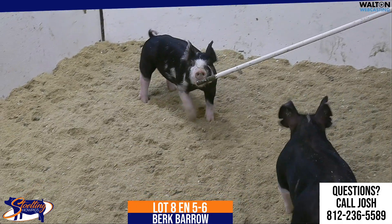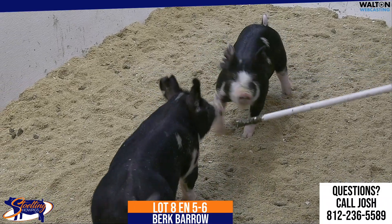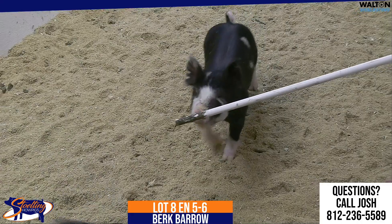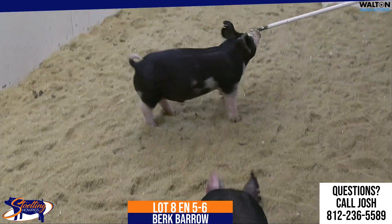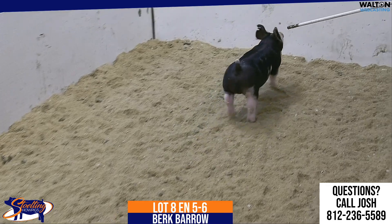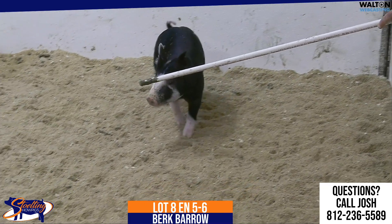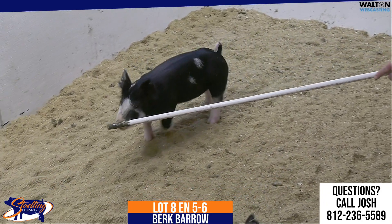This will be lot 8, the 5-6 Berkshire Barrow. These would be top shelf, back on a two-tone. Mom has been extremely good for us and raised the 5th overall Division I gilt at the Indiana State Fair a few years back for the Hannon family. She's also raised a gilt that was very popular for the Swinson family there in Illinois, and they've gotten along extremely well using that sow.